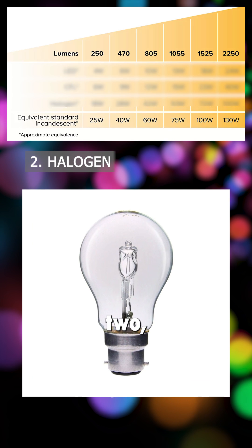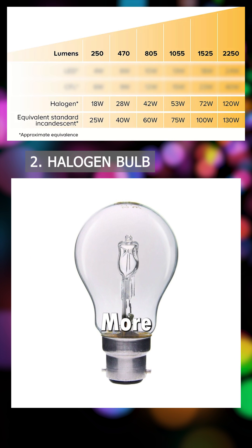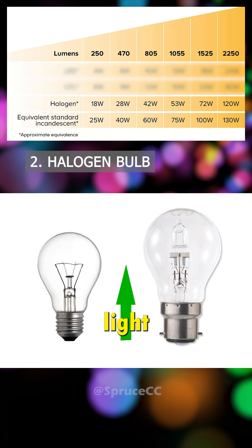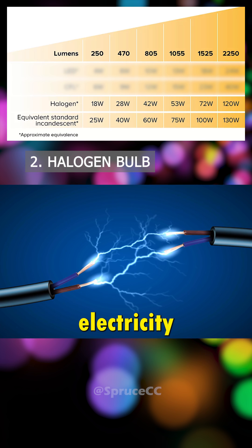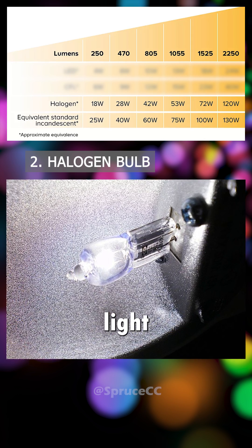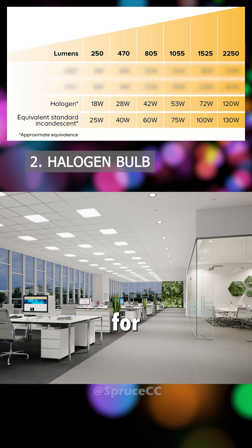2. Halogen Bulb — more efficient than the incandescent bulb, providing 25-30% more light using the same amount of electricity while also lasting longer. However, it emits a whiter light, so it is better suited for workplaces.